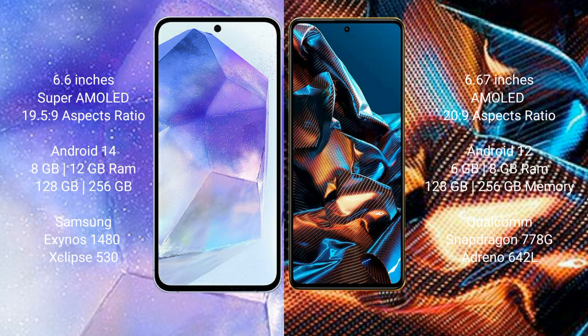Samsung Galaxy A55 runs on the Android 14 operating system. Xiaomi Poco X5 Pro runs on the Android 12 operating system.